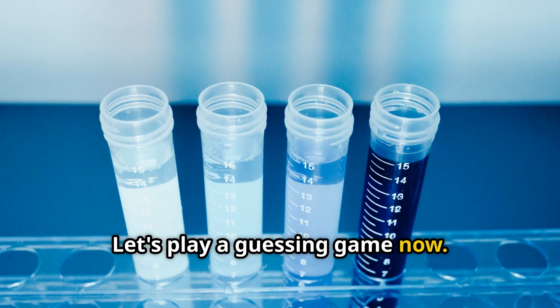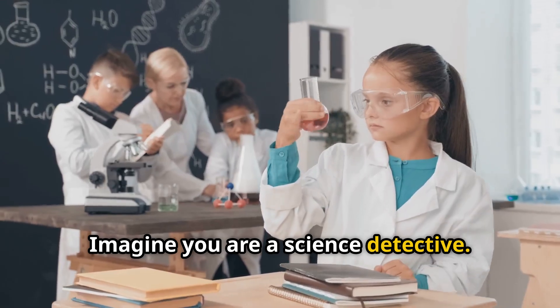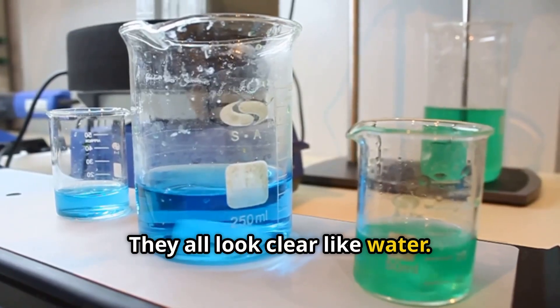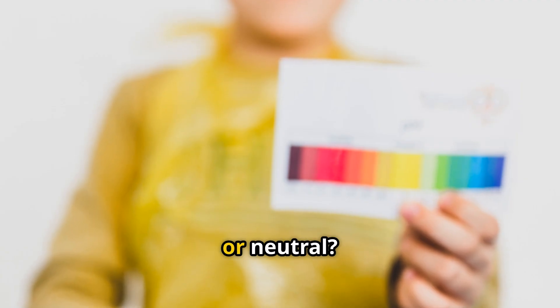Let's play a guessing game now. Imagine you are a science detective. You have three mystery liquids — let's call them liquid A, B, and C. They all look clear like water. How can we find their nature? Are they acids, bases, or neutral?